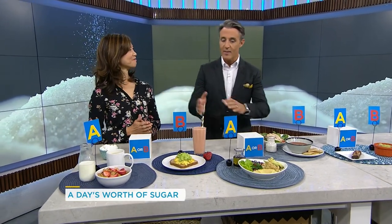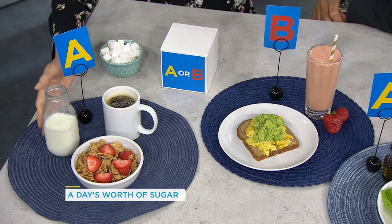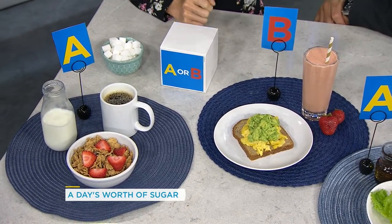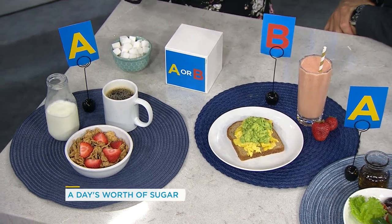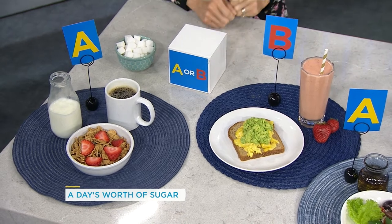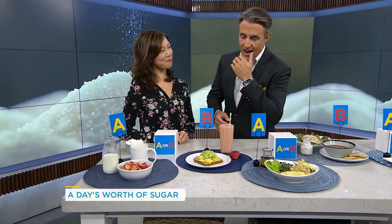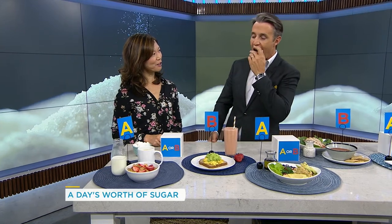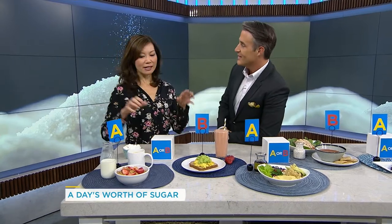We're going to have essentially two options for every meal of the day, and you're going to try to guess which meal has more sugars — or maybe they have the same. So for breakfast, meal A is a bowl of bran cereal with raisins, some strawberries, some milk, and a black coffee. Meal B is avocado toast with a smoothie made with vanilla Greek yogurt, banana, and strawberries. I'm going to say they have the same amount of sugar. You guessed it right! 28 grams of sugar in each of these meals.